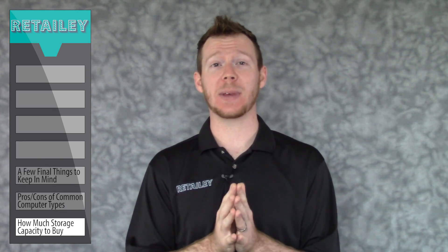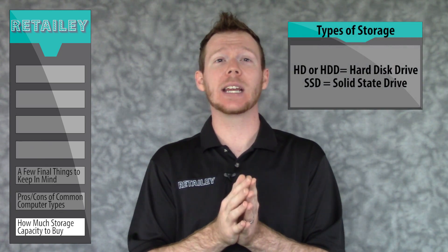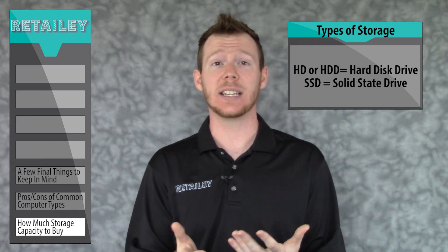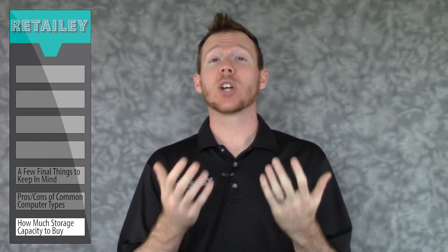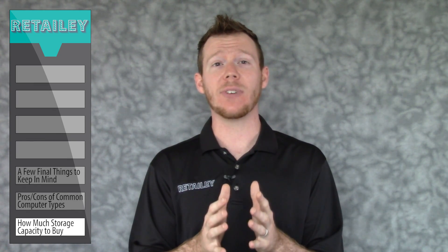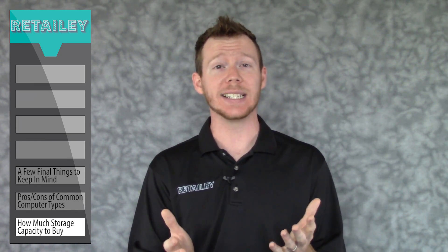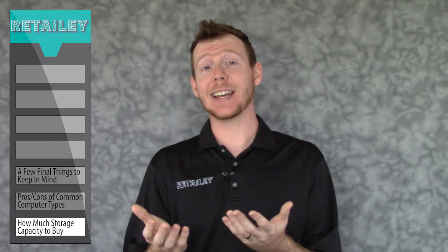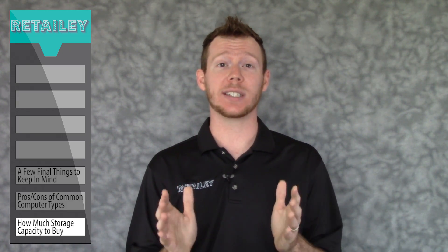That brings us to the third most important spec: storage space. This will either be indicated by the abbreviation HD or HDD for hard disk drives, or SSD for solid state drives. Solid state drives are rising in popularity because they're significantly faster and more efficient than hard disks, but they're also significantly more expensive. Bottom line: if you can afford a solid state drive, it's money well spent. If you can't or don't want to, there's nothing wrong with traditional hard disk drives.